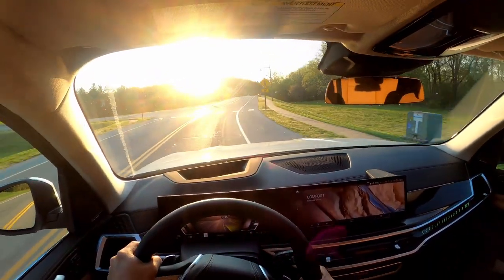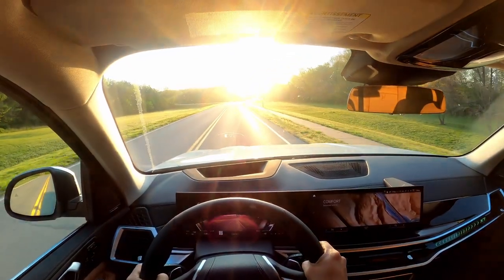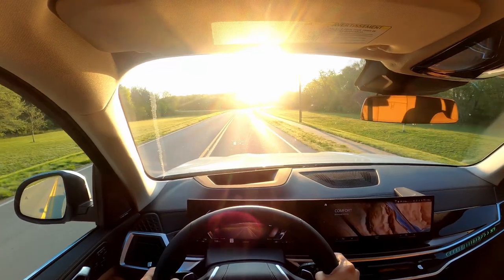It almost feels like a 450-horsepower car. BMW has been known to under-report their horsepower numbers. But where this car really excels is in its comfort setting, where it's very comfortable.